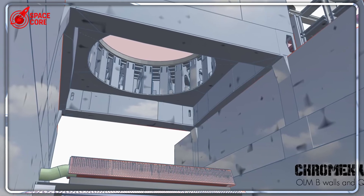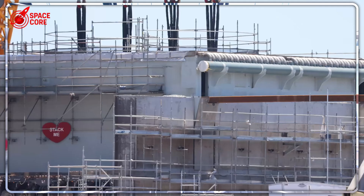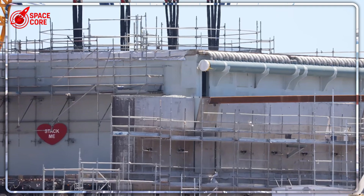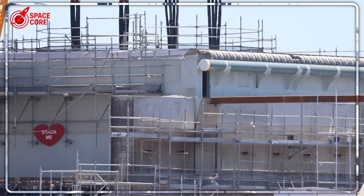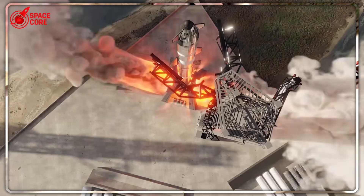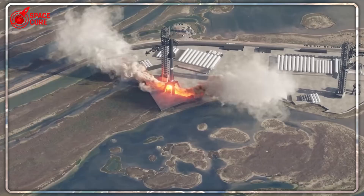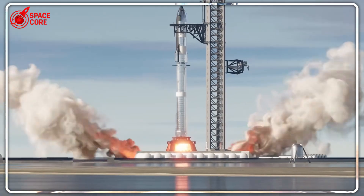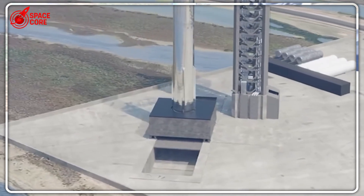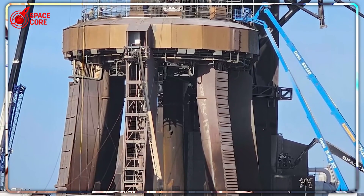The question keeping NASA awake at night is: how is this even physically possible? Pad B holds the answer. The modular design philosophy enables true rapid turnaround — faster maintenance, quicker refueling, unprecedented operational efficiency. But Pad B is just the prototype. SpaceX plans to retrofit Pad A with identical technology once Pad B proves operational. Two pads become four, four become eight, and the entire Starbase facility transforms around this revolutionary architecture.